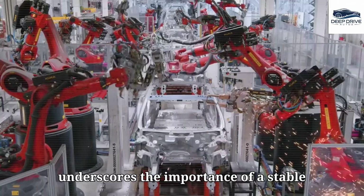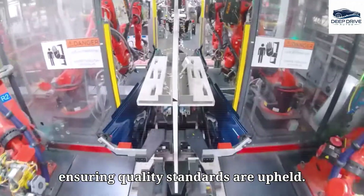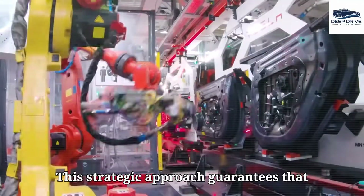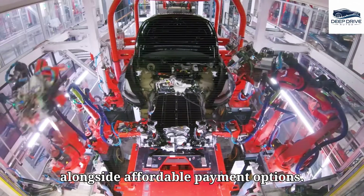The Model 2 underscores the importance of a stable production line, which effectively decreases the cost per vehicle while ensuring quality standards are upheld. This strategic approach guarantees that consumers can depend on reliable service alongside affordable payment options.